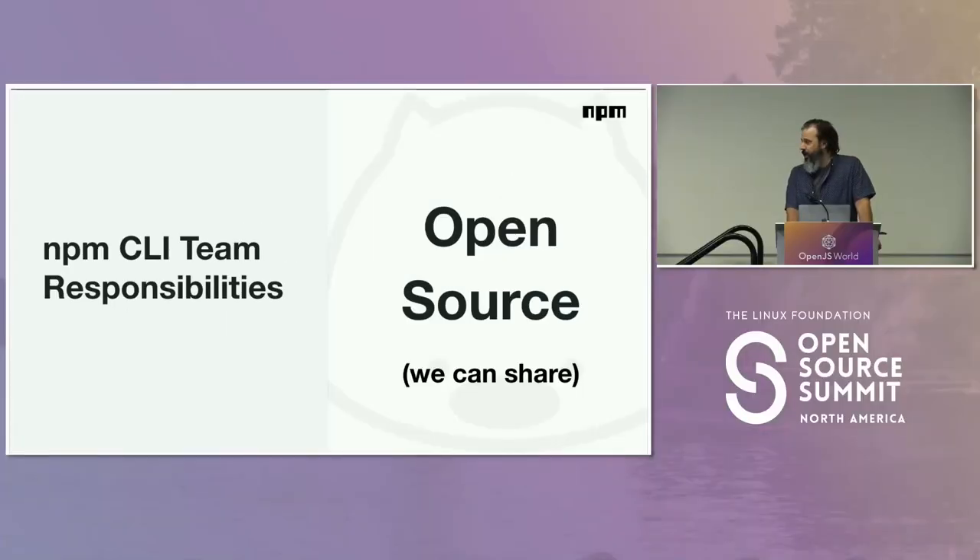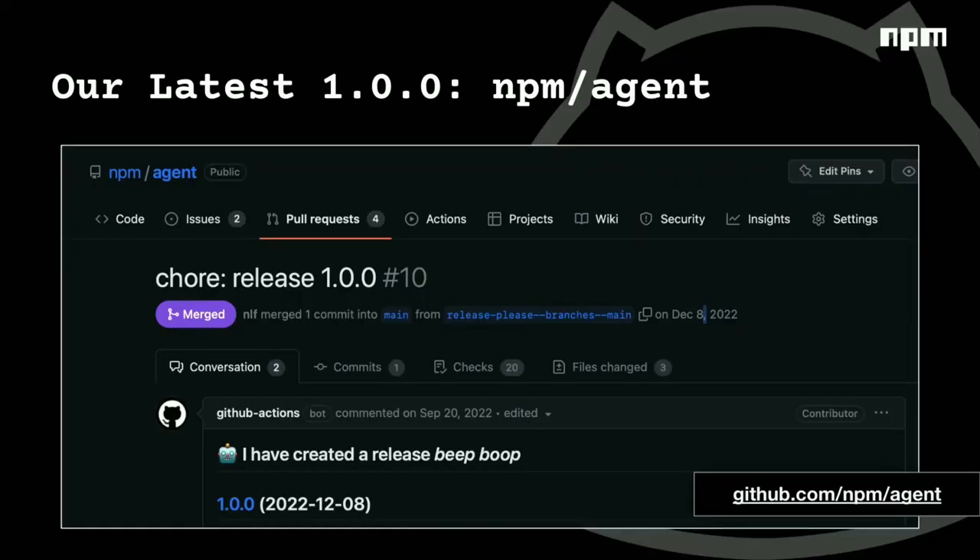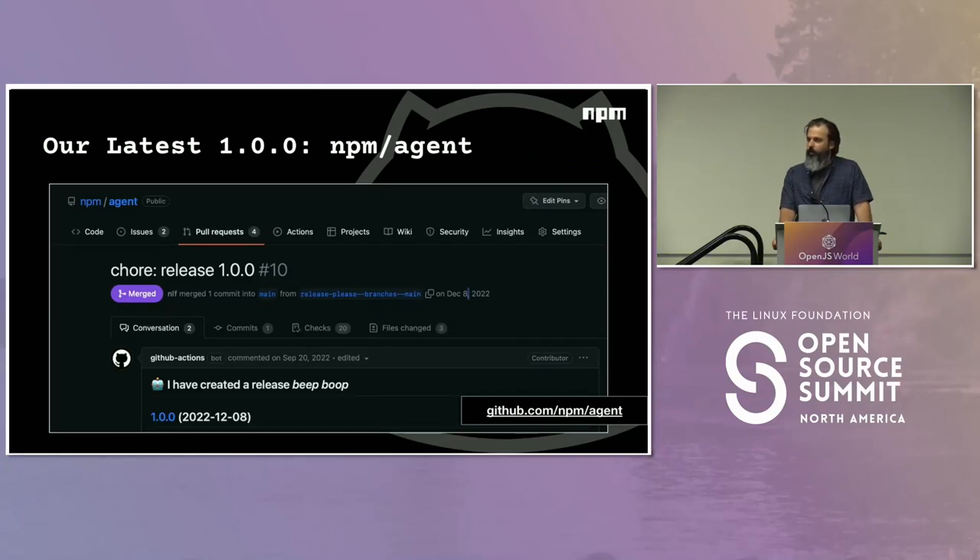The other thing we want to do is share and collaborate on this open source. When we open source a solution, we want other people to use it. The newest member of the NPM CLI family is NPM Agent — we did 1.0.0 in December, and 1.1 is open right now with new features. This is a new HTTP agent that will allow for much more configurable timeouts in the CLI. It can also be used by anyone that needs an HTTP agent with configurable timeouts. We are the primary user of all of our stuff, but if we use it, we want to make sure other people can use it too.